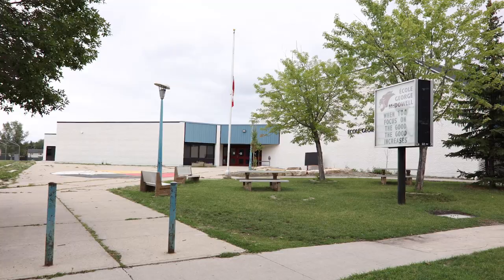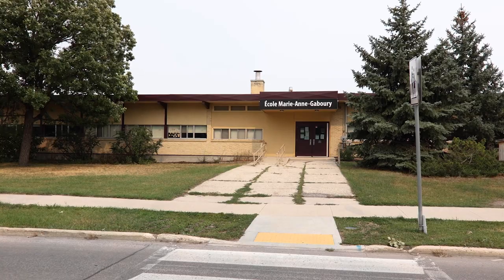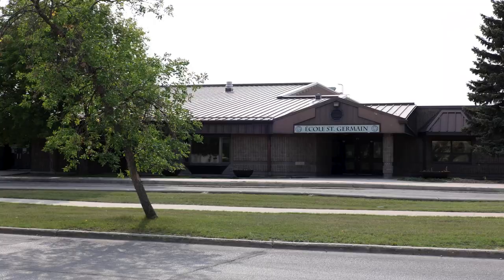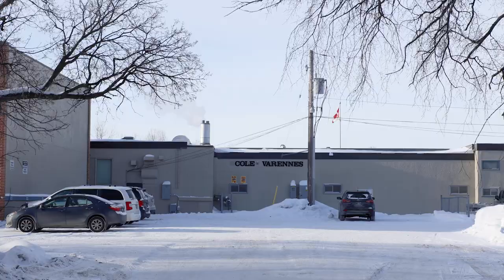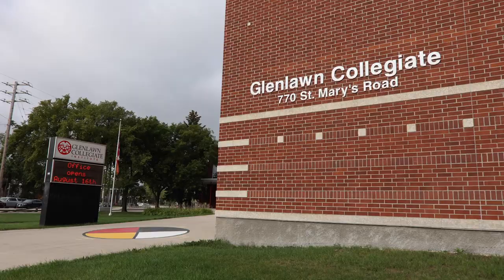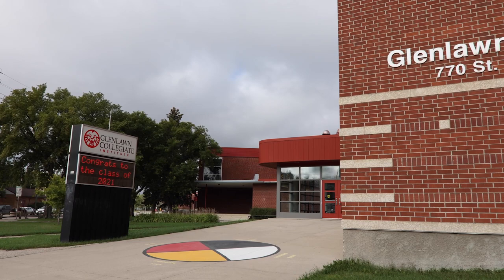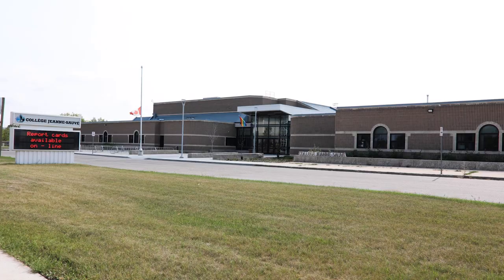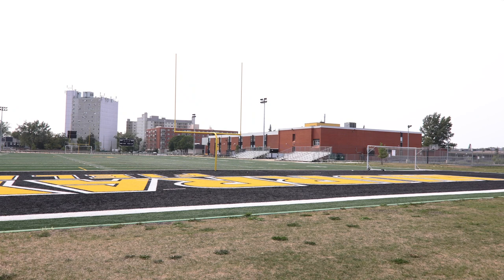The French immersion elementary schools include George McDowell, Julie Riel, Marie-Anne Gabry, St. Germain, and Verrance. The high schools include Glenlawn Collegiate, Jean Sauvé, and Dakota Collegiate.